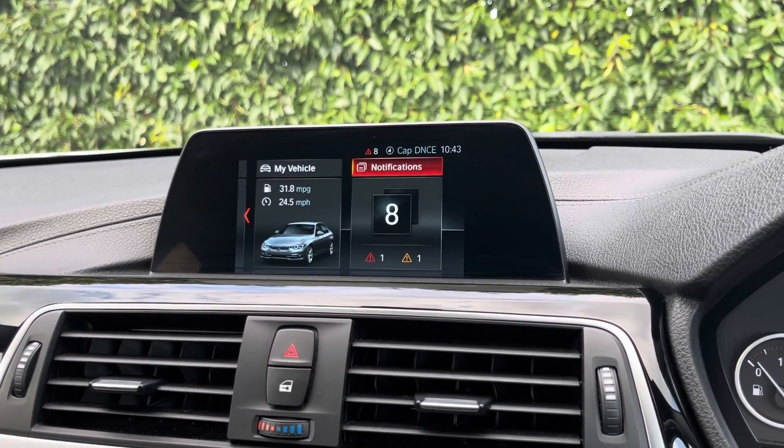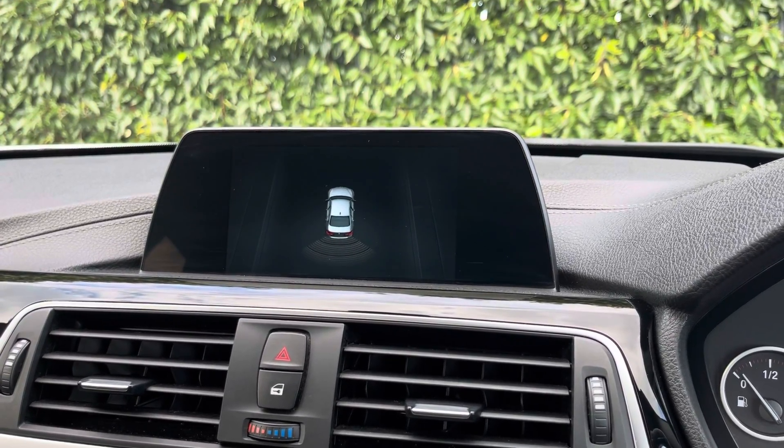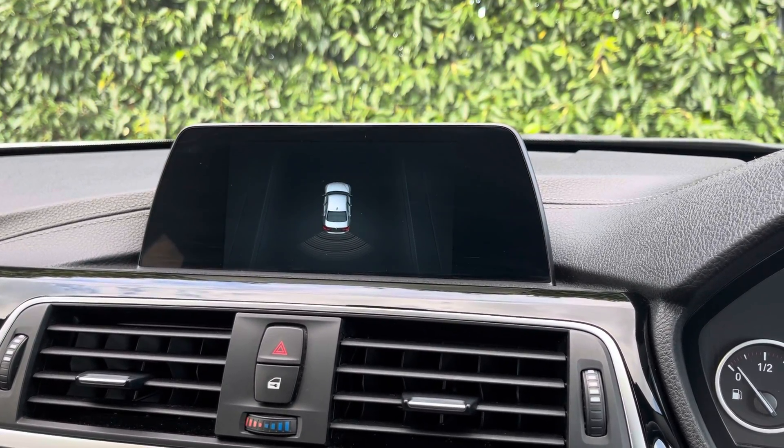And then by popping the car into reverse, it will bring up the display for your rear parking sensors. This will alert you of any obstructions when manoeuvring.